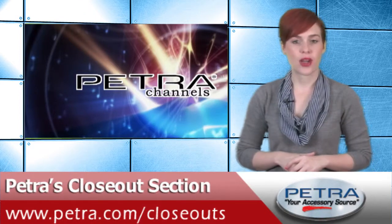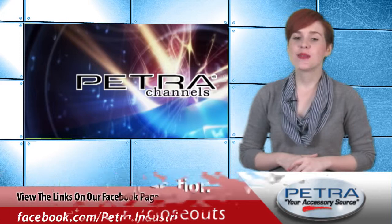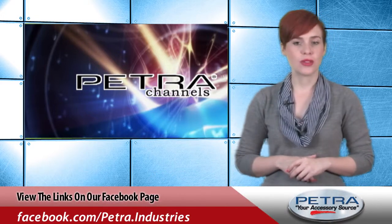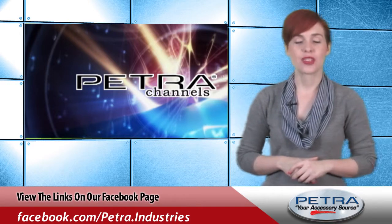Learn more about these and other closeout products by visiting www.petra.com. I'm Natalia Jones, thanks for watching the Petra Pulse. Be sure to keep up with us on our social media sites and send me your thoughts to feedback@petra.com.